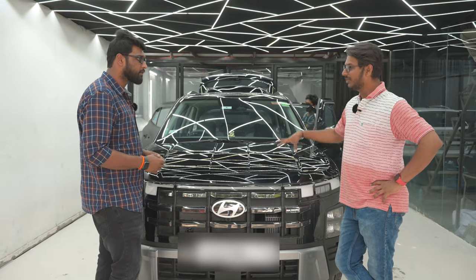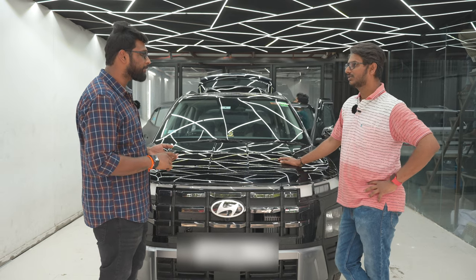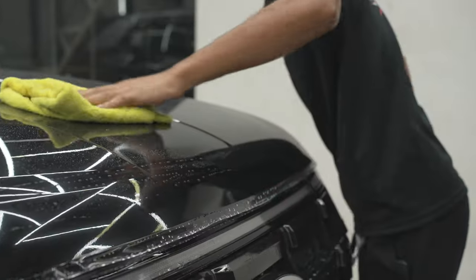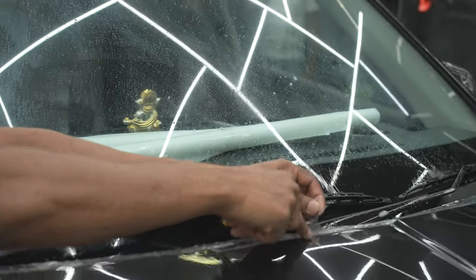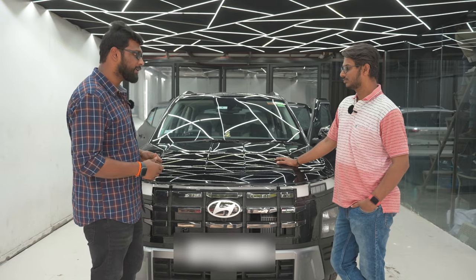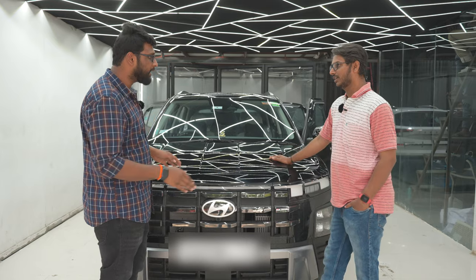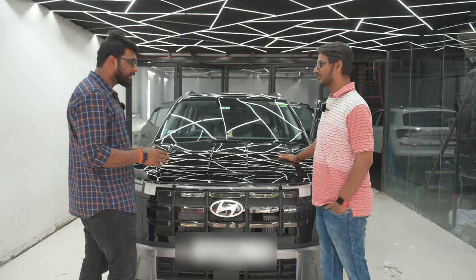The film used here is a TPU film. Low-grade films have issues with the adhesive cracking and exposure over time. Top quality TPU film is used here, which provides better scratch resistance at a large scale and durability at the complete installation level.